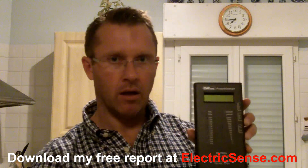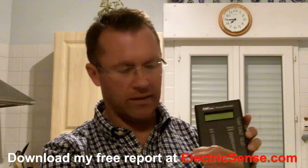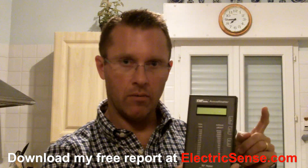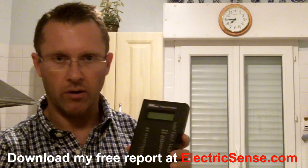We've got the peak readings here in volt meters and the average ones here, with a visual display, and there is also an audio function on it so we can actually hear what's going on.